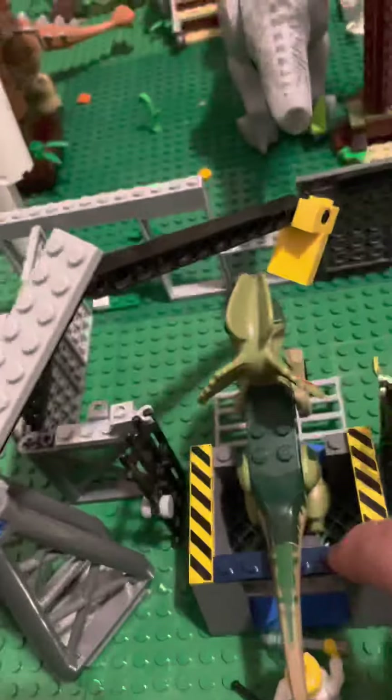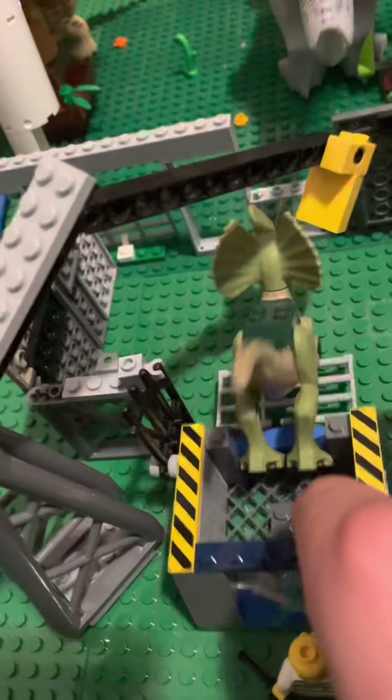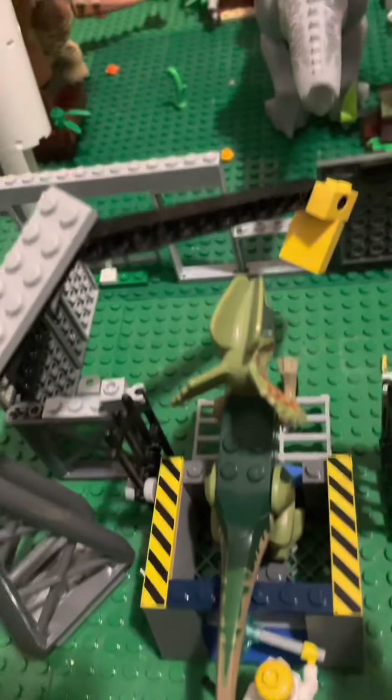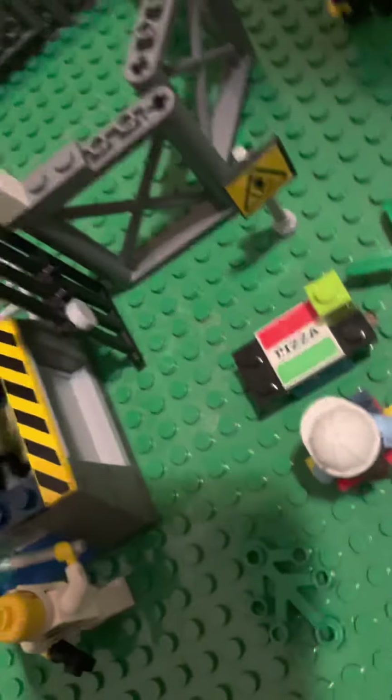These gates — so when it goes in here, this guy's zapping it. That goes in there, then these gates will close. And right here is an attraction that we like to call Eating with the Dilophosaurus. We have our little electric sign where you can eat with the Dilophosaurus.